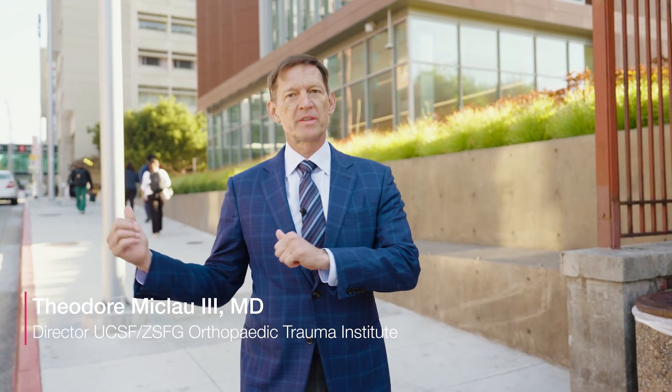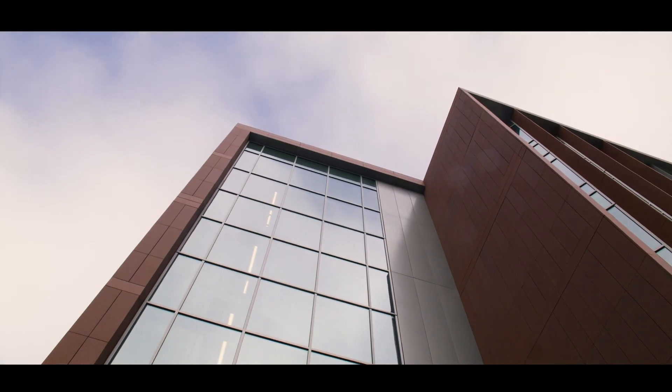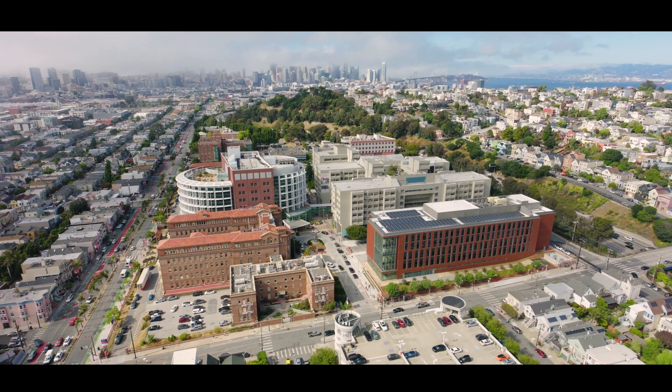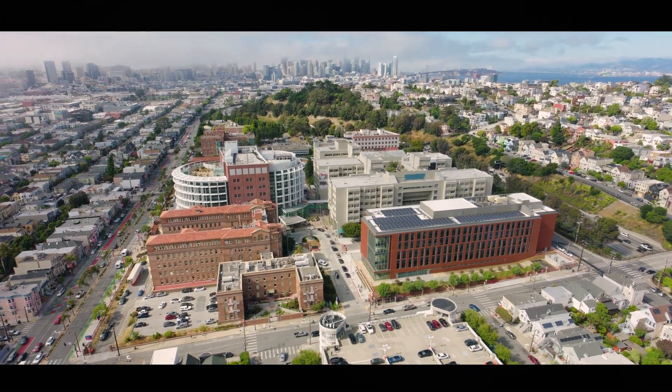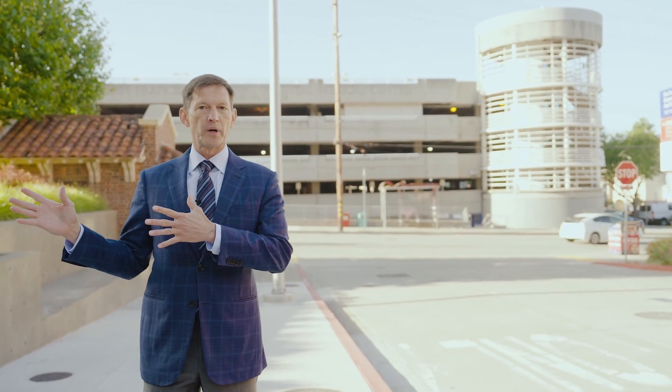Hi, I'm Dr. Ted McLeod. Welcome to the San Francisco General Hospital campus, and I'm going to take you on a tour of Pride Hall. The Zuckerberg San Francisco General Hospital campus is located in the Mission District, right near Potrero Hill.